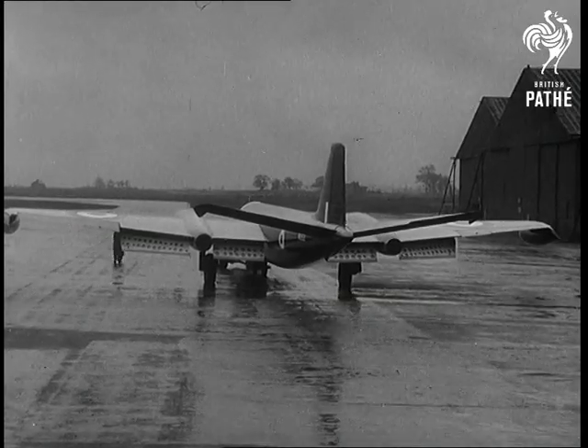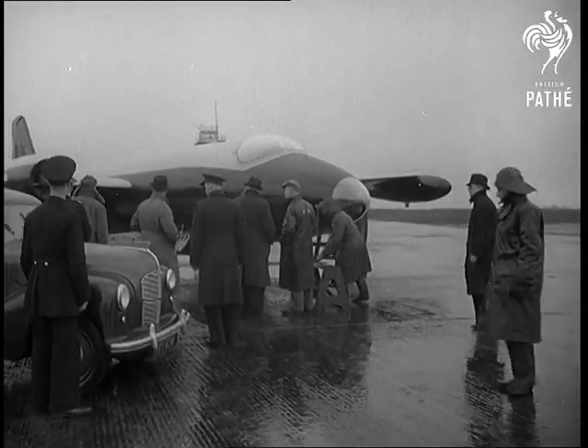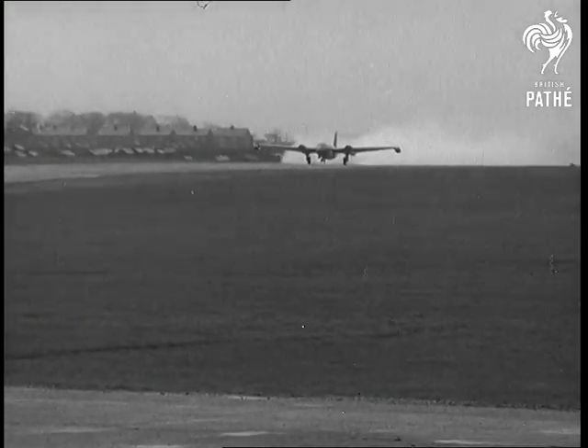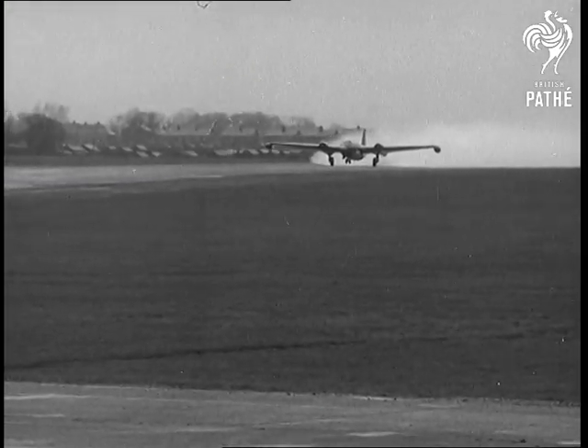On the ground as well as in the air, British aviation moves steadily forwards towards maximum safety. Rain-soaked runways like this, always a nuisance and with jets today a real danger, are the latest problem to be solved.